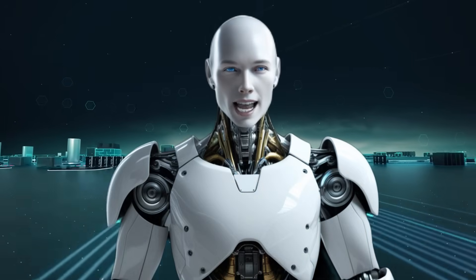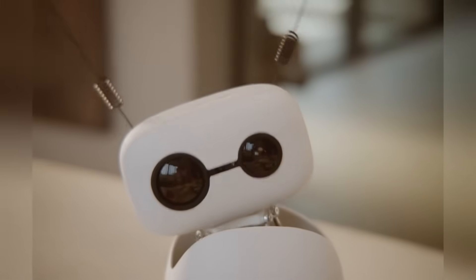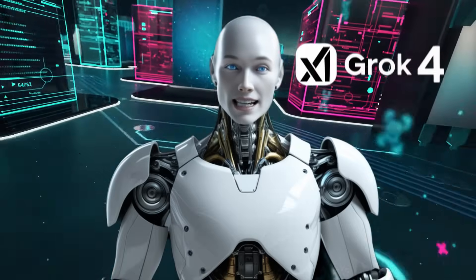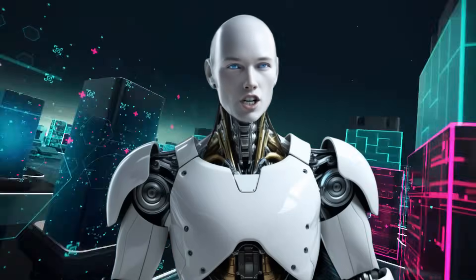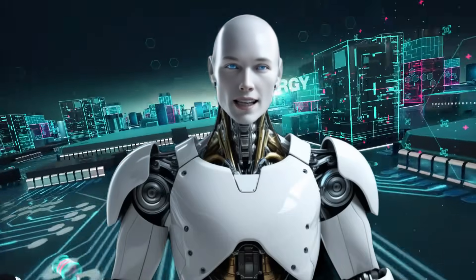Welcome back, guys. Alfie here with two massive breakthroughs. Ricci Mini — this $299 AI robot from Hugging Face — is insane, and XAI's Grok 4 is too smart to believe. Because what Hugging Face just launched could literally change how an entire generation interacts with AI.